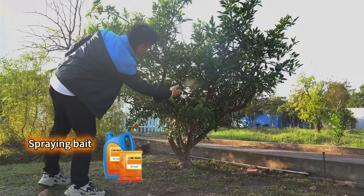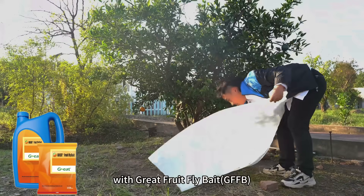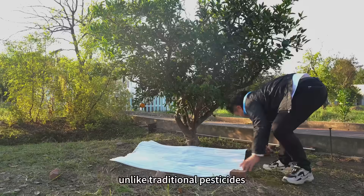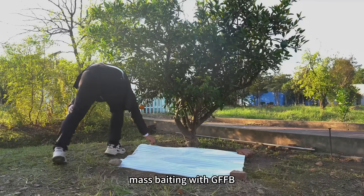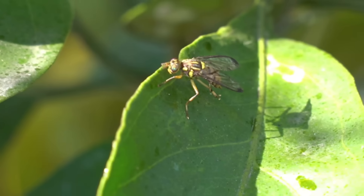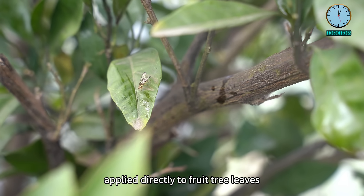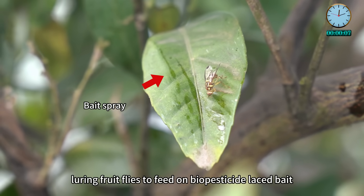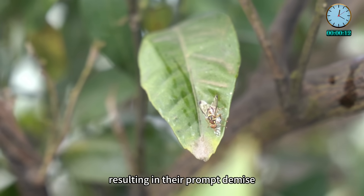The innovative solution? Baiting of adult flies with Great Fruit Fly Bait, GFFB. Unlike traditional pesticides, often ineffective against agile fruit fly species, mass baiting with GFFB is both efficient and environmentally friendly. Applied directly to fruit tree leaves, this specially formulated bait emits an irresistible odor, luring fruit flies to feed on biopesticide-laced bait, resulting in their prompt demise.